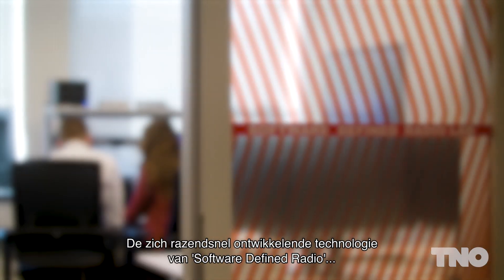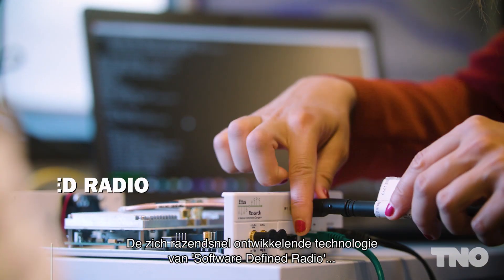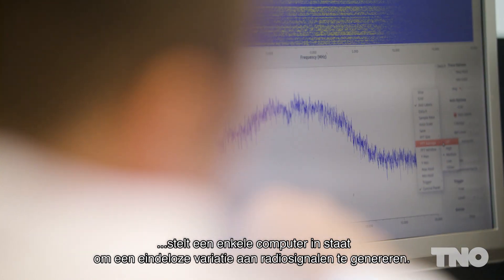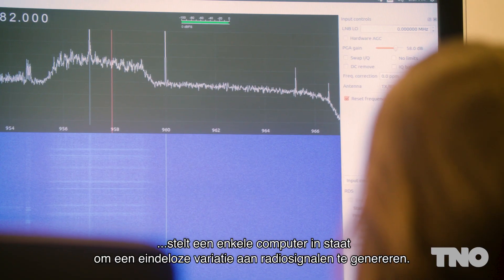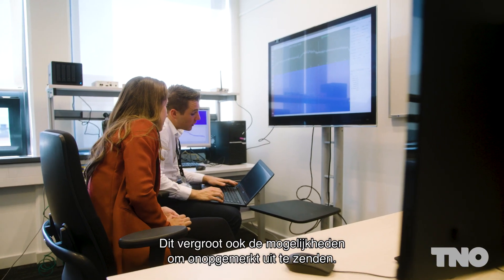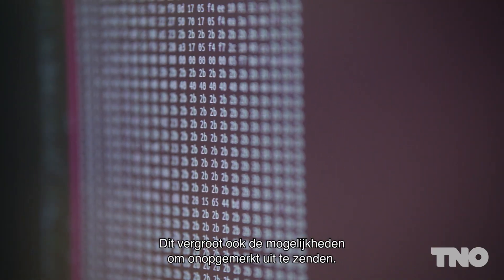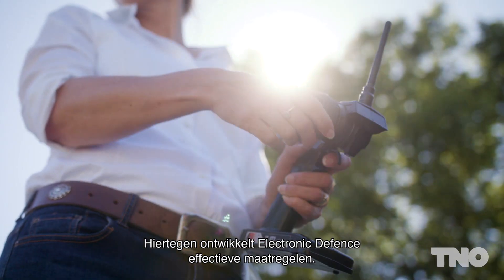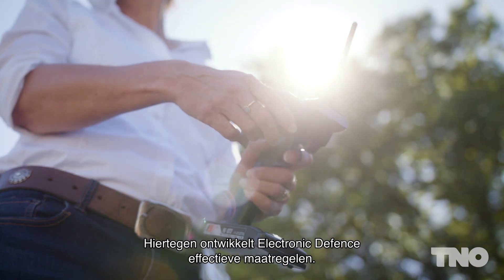The rapidly developing technology of software-defined radio allows a single computer to generate an endless variety of radio signals, resulting in equally limitless possibilities to broadcast on a covert signal. Electronic Defence uses its own SDR laboratory to develop effective countermeasures.